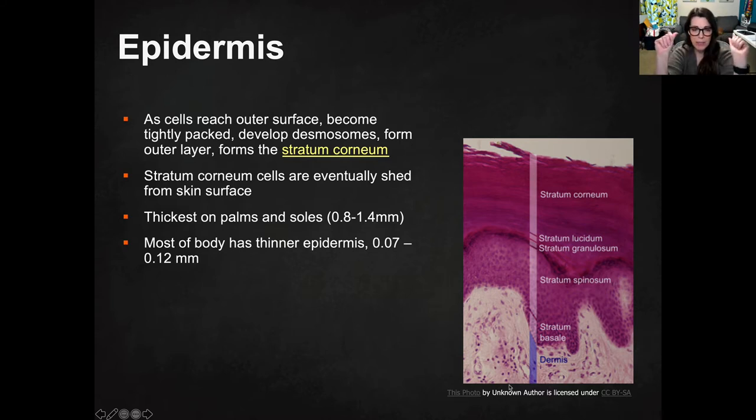The stratum corneum is thickest on the palms and soles. Your epidermis overall is thickest on your palms and soles, anywhere from 0.8 to 1.4 millimeters. Most of your body has thinner epidermis, 0.07 to 0.12 millimeters. And the thinnest is on your eyelids — random knowledge — thinnest is on your eyelids on the outside of your body.